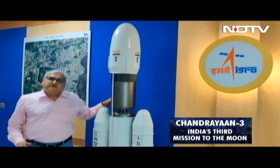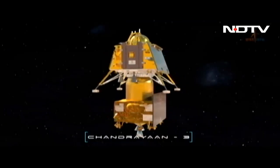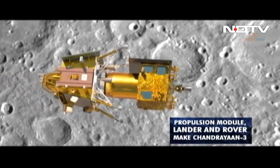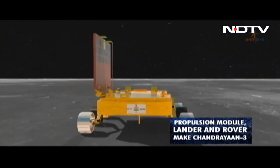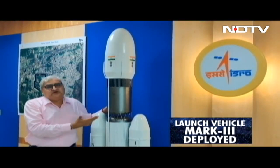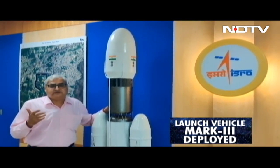India is getting ready for the launch of the Chandrayaan-3 satellite. The Chandrayaan-3 satellite, which will have a propulsion module, a Vikram lander and the Pragyan rover, will go on the Launch Vehicle Mark 3, which was earlier called the Geosynchronous Satellite Launch Vehicle Mark 3, now renamed as Launch Vehicle 3.